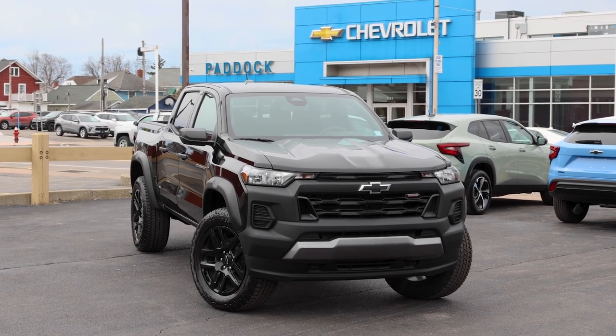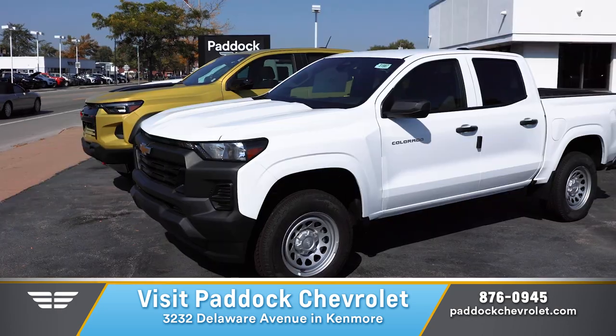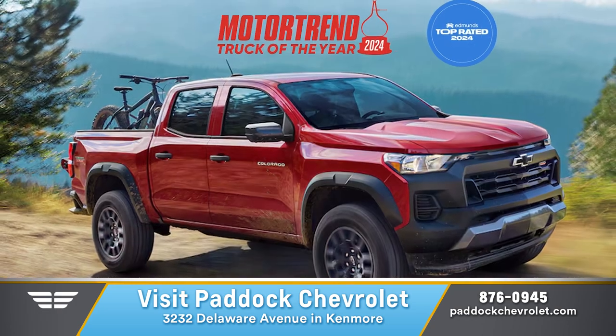Spring into an all-new 2024 Chevrolet Colorado during Paddock Chevrolet's April sales event. Now's the perfect time to purchase Motor Trend's Truck of the Year.